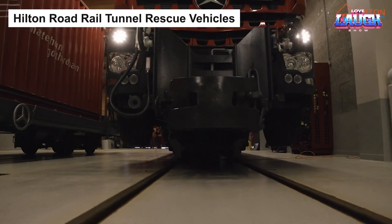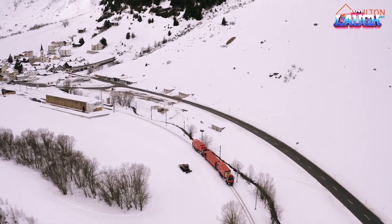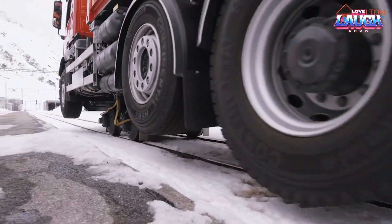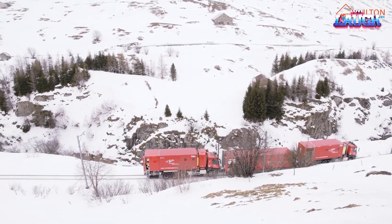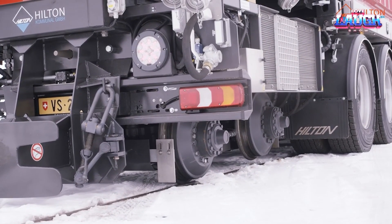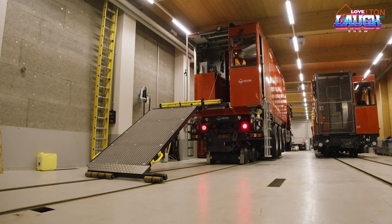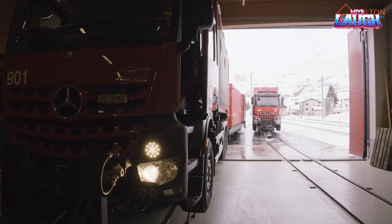Hilton Road Rail Tunnel Rescue Vehicles. When it comes to tunnel rescues, Hilton's Road Rail Tunnel Rescue Vehicles sit at the pinnacle of innovation and safety. Capable of traversing both road and rail terrains, these vehicles provide emergency teams the versatility needed during critical operations. Equipped with heavy-duty hydraulics, sensors, built-in lighting systems, and advanced communication tools, they transform disaster response by ensuring speedy access to accident sites. Imagine a train accident in a tunnel where every second counts — these vehicles not only provide fast access but also serve as portable rescue stations. With a spacious interior for rescue equipment, they ensure teams are always prepared for emergencies. The Hilton Road Rail Tunnel Rescue Vehicles demonstrate how smart engineering can drastically improve emergency response times, enhancing safety in our communities.